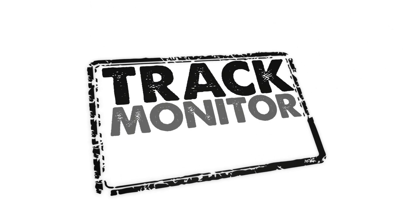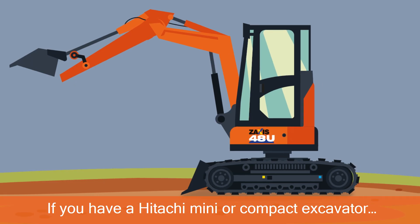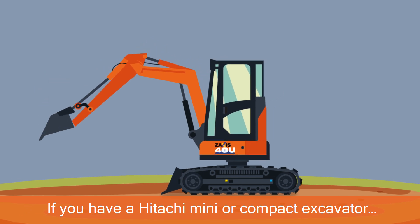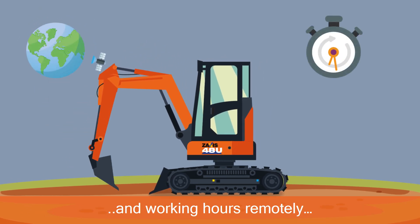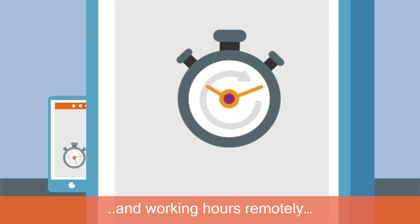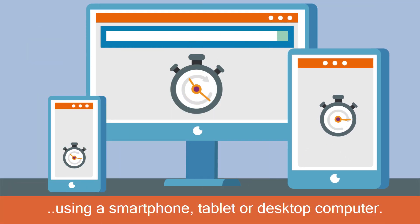Track, monitor and protect your machines. If you have a Hitachi Mini or Compact Excavator, you can now track and monitor its exact location and working hours remotely using a smartphone, tablet or desktop computer.